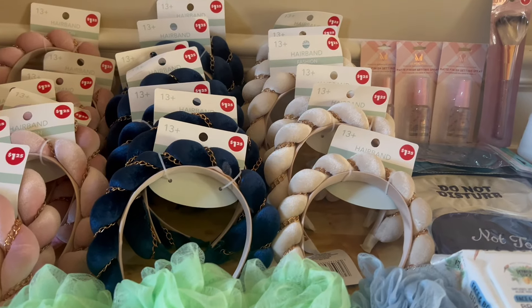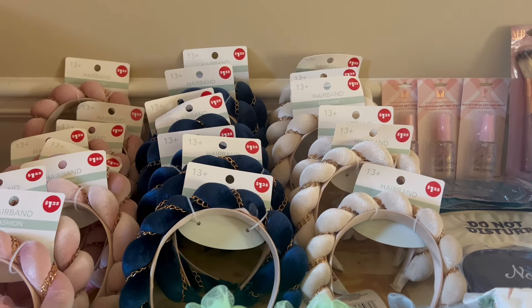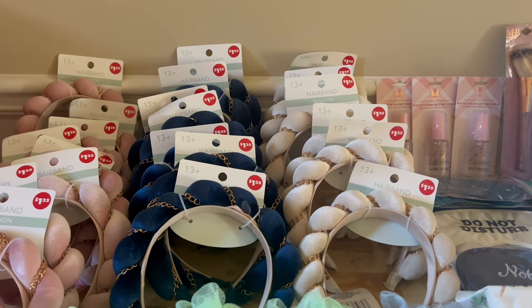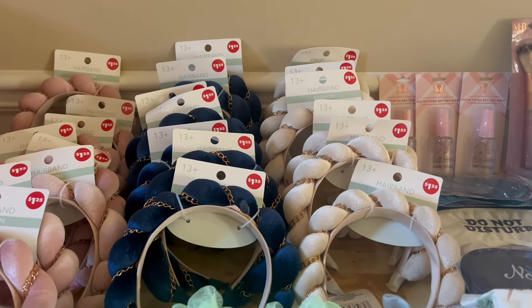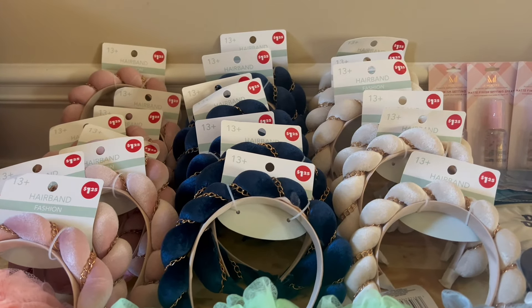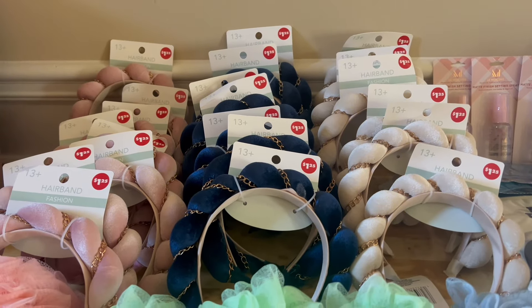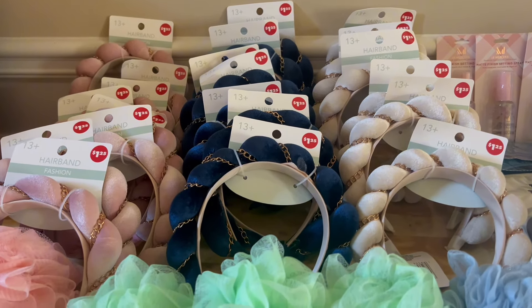Hey y'all, welcome back to my channel. If this is your first time joining me, I am Marjorie, aka Coupon Empress, also known as Collection Gifts by Marjorie. Welcome if this is your first time joining me, and if you're one of my loyal subbies, thank you so much for rocking with your girl.